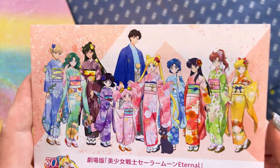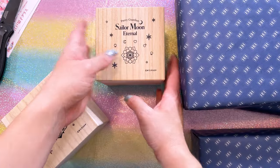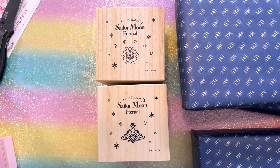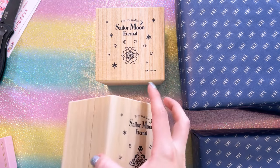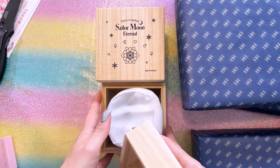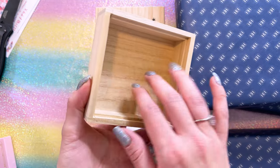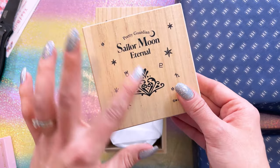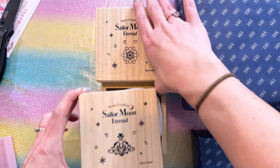They just look so pretty. I believe this card talks a little bit about the collaboration. I actually don't know which items come in each of these boxes, so we're opening them together — this is like Christmas. I know what to expect but I don't know where each item is. First off, we have a couple of boxes made out of wood — really nice wood. There's laser etching on the top that says Sailor Moon Eternal. We have two logos.